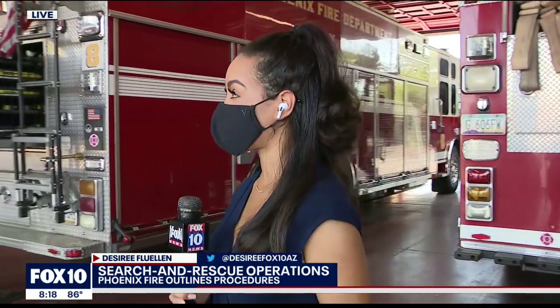Desiree Flewellen is live at Phoenix Fire this morning to find out how they conduct their search and rescue operations, because this is something they train for very often. We're talking about what they do if they have to go through a search and rescue like the one we're seeing in Miami. If that happens here in Phoenix, we're with Captain John Shoemaker.